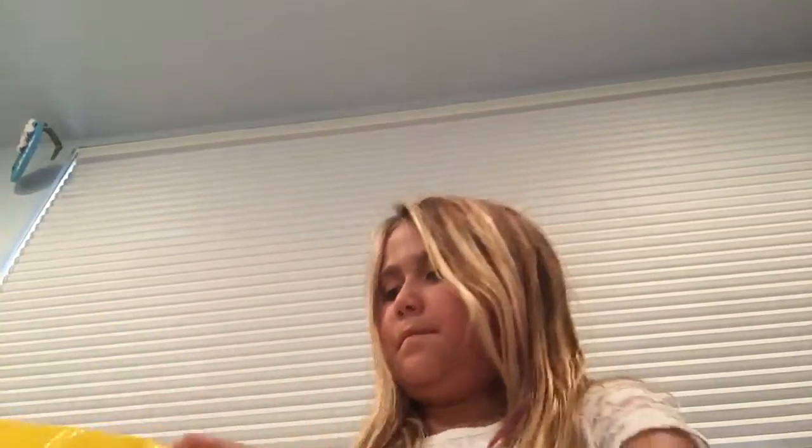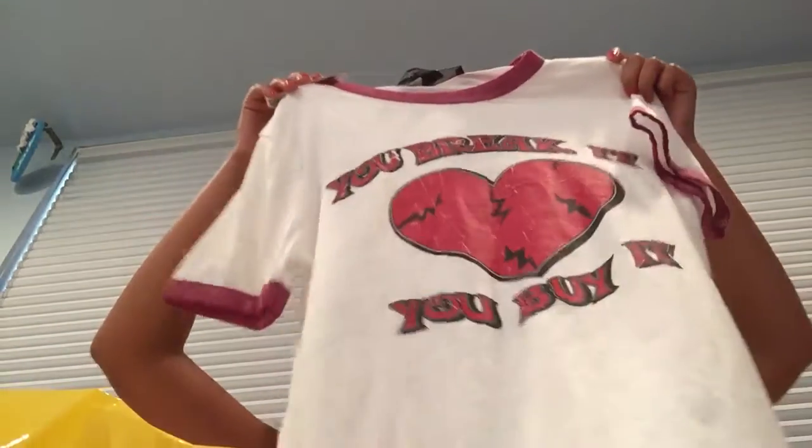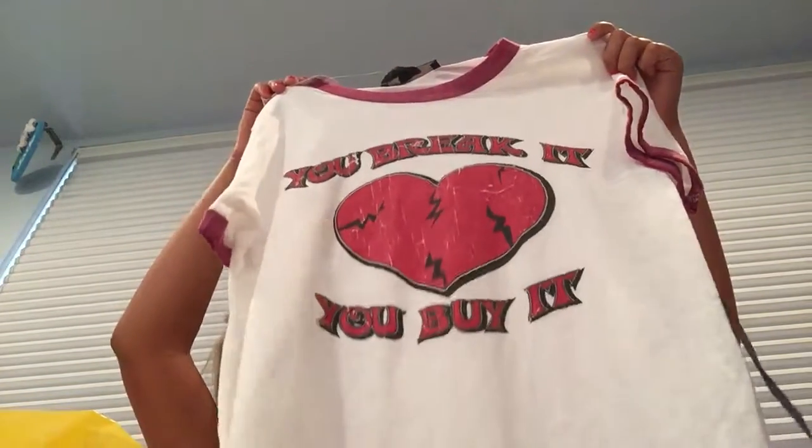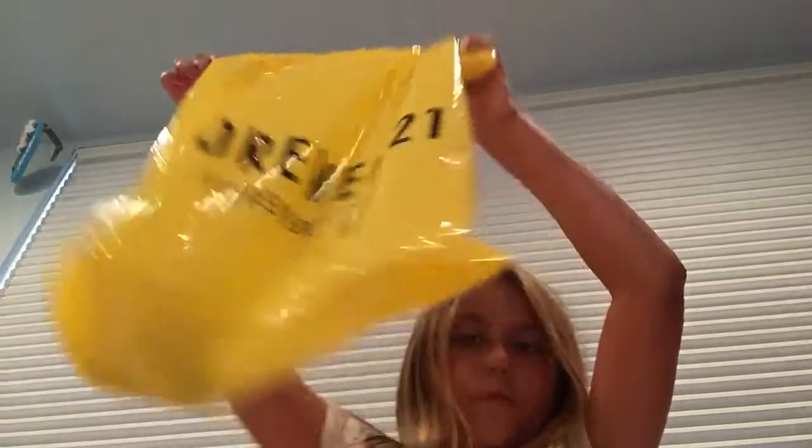I love this shirt so much, it's so cute. Then my last one — I got a shirt that says 'You break it, you buy it.' And that is it that I got from Forever 21.